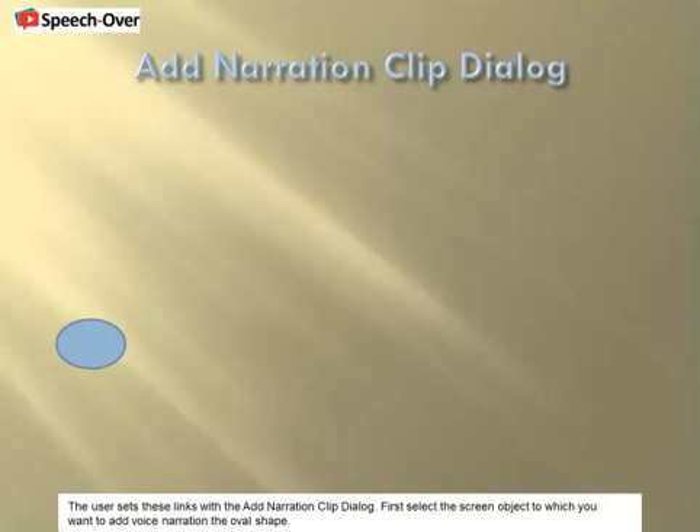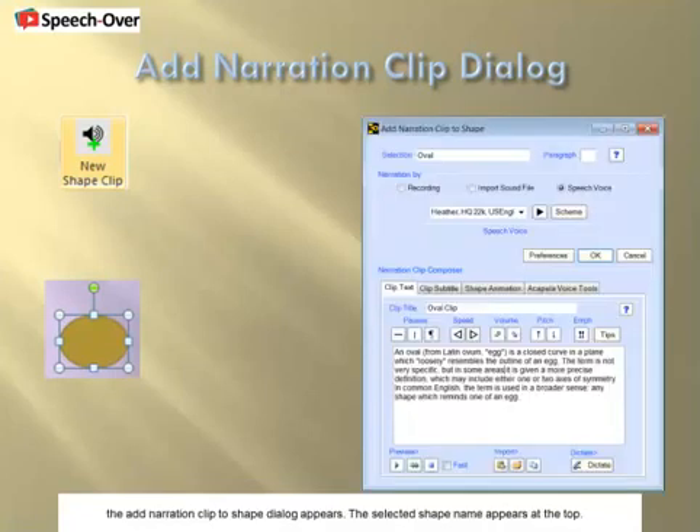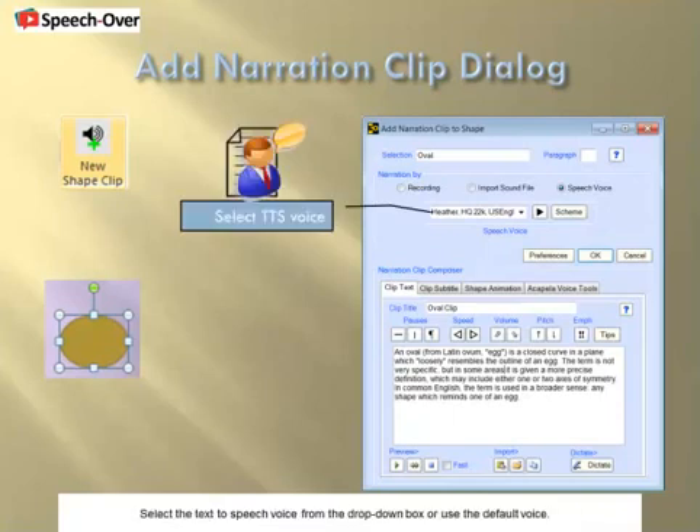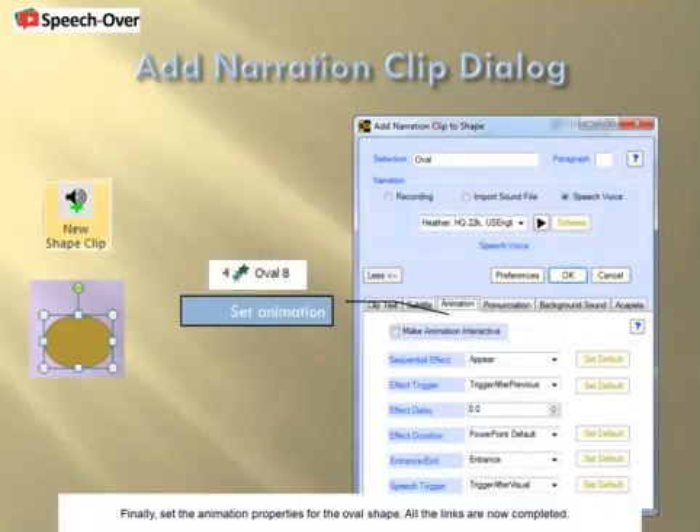First, select the screen object to which you want to add voice narration — the oval shape. Hit the New Shape Clip button on the ribbon, or right-click and select New Shape Clip. The Add Narration Clip to Shape dialog appears. The selected shape name appears at the top. Select the text-to-speech voice from the drop-down box, or use the default voice. Enter the narration text to be spoken when the oval is animated. Finally, set the animation properties for the oval shape. All the links are now completed.